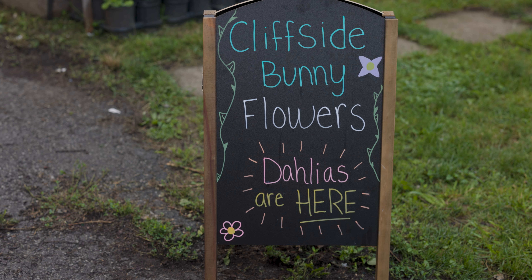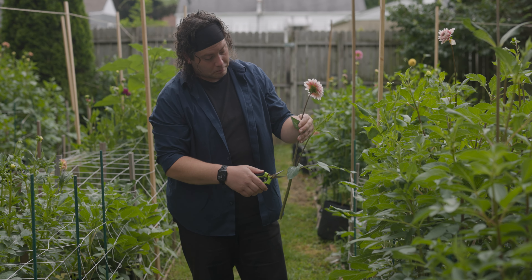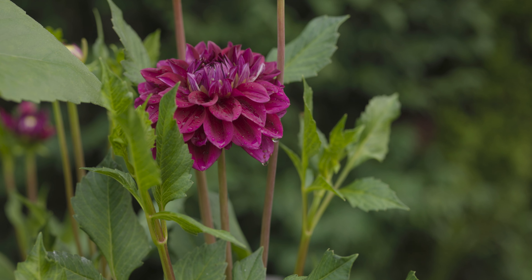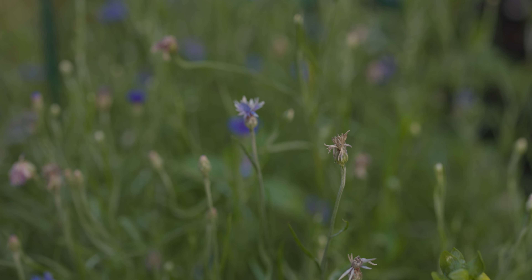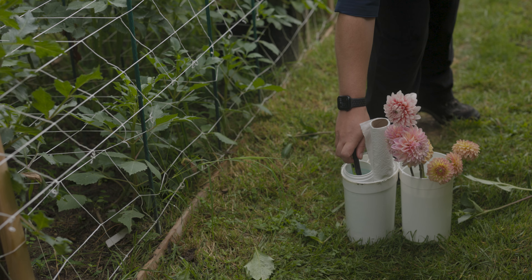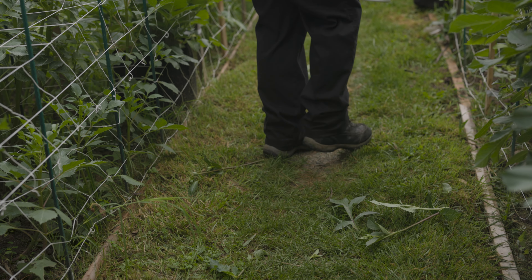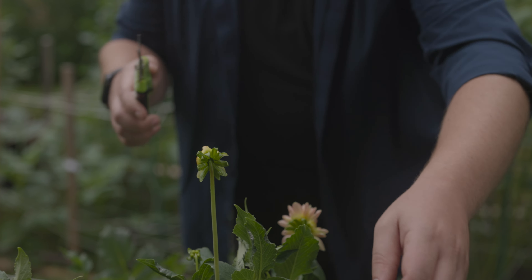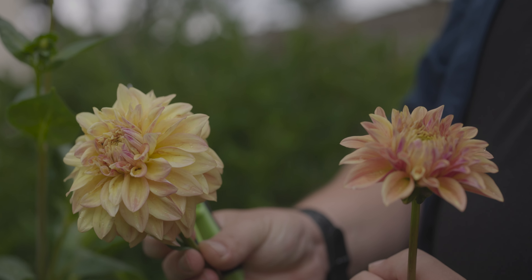Cliffside Bunny Flowers is a specialty dahlia farm. We specialize in cut flowers with dahlias depending on season. Dahlias are genetically unstable, and so when you grow them from seed you get a new dahlia every time. It takes a lot of hard work and patience and consistency to stay with them and grow them for many seasons to make sure that they look that way.